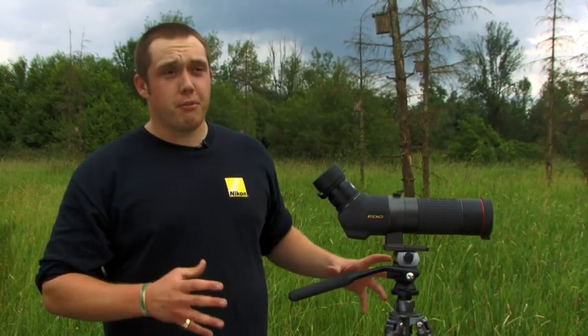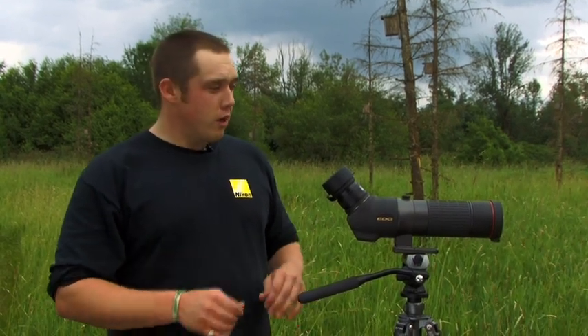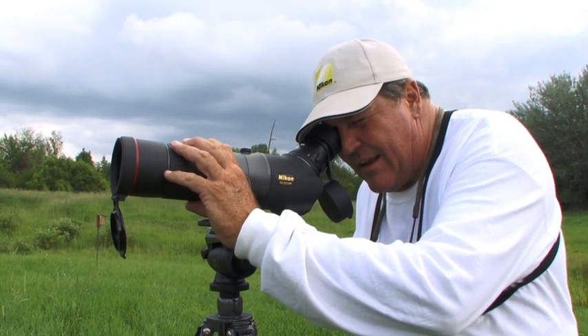The edge field scope really pops out. The image pops at you because of its edge-to-edge clarity. When you look through, it's absolutely clear all the way across the field.